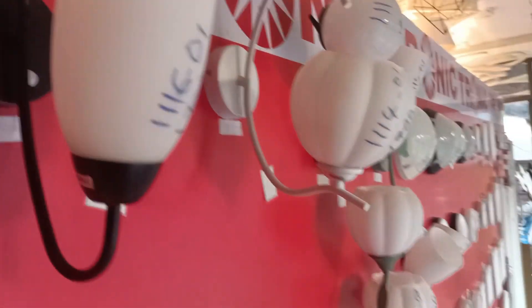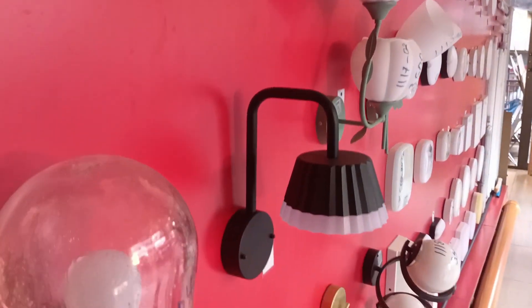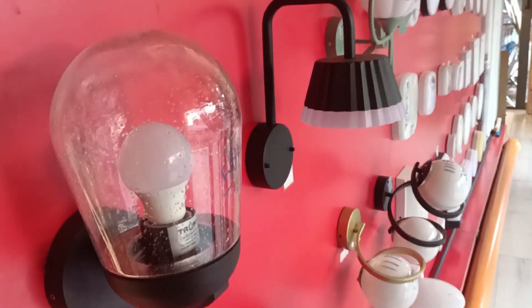Look at these floodlights — very, very beautiful. They can serve a dual purpose: as a wall bracket, as study lights, as well as for security.